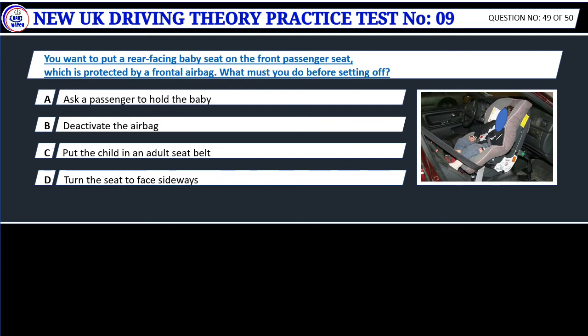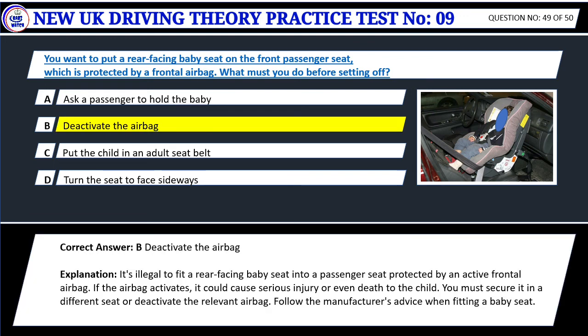Question 49. You want to put a rear-facing baby seat on the front passenger seat, which is protected by a frontal airbag. What must you do before setting off? A. Ask a passenger to hold the baby. B. Deactivate the airbag. C. Put the child in an adult seat belt. D. Turn the seat to face sideways. Correct answer: B. Deactivate the airbag. It's illegal to fit a rear-facing baby seat into a passenger seat protected by an active frontal airbag. If the airbag activates, it could cause serious injury or even death to the child. You must secure it in a different seat or deactivate the relevant airbag. Follow the manufacturer's advice when fitting a baby seat.